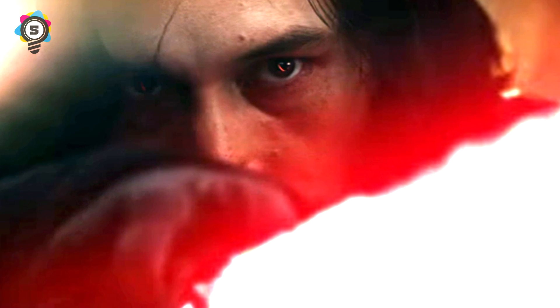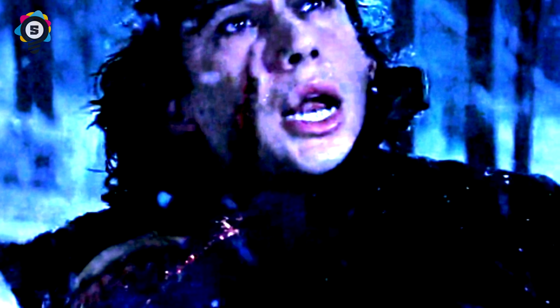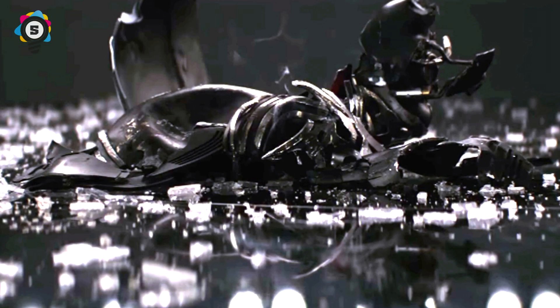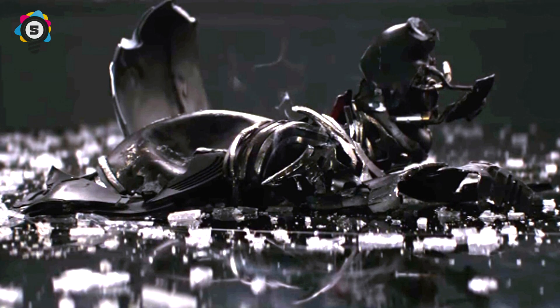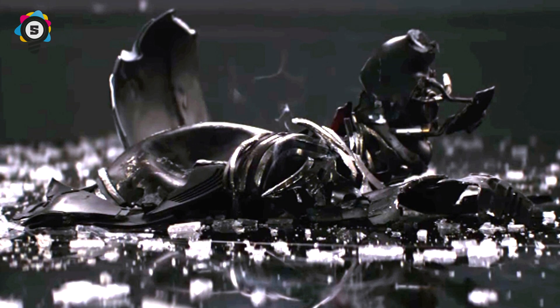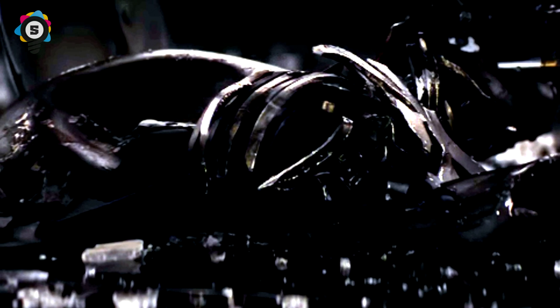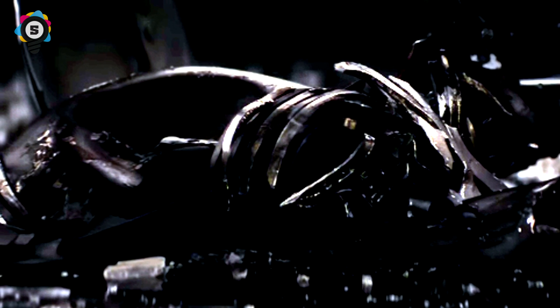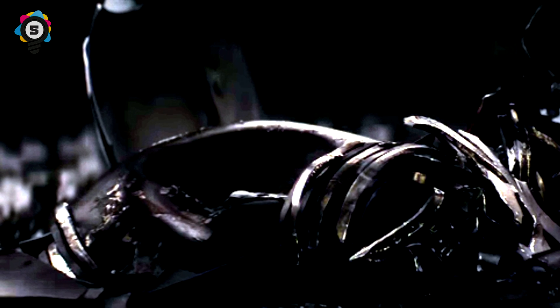Kylo Ren can only be spotted once throughout the two-minute trailer, illuminated by the hazy red glow of his lightsaber. As the saber lights his face we get the first look at his new scar from Rey's strike in The Force Awakens — though it doesn't look as bad as expected. We also see Kylo surrounded by flames in the background — from what, we don't know. Could it be the burning of the first Jedi temple? We also see a scene with his smashed mask, unknown if it's the one from Starkiller Base or a new one destroyed in a fit of rage.